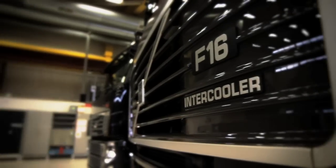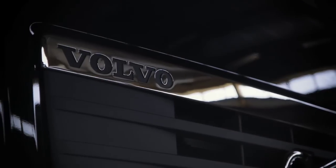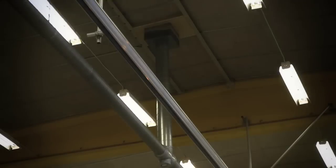The original big banger from Gothenburg, the F16 470. And alongside it, the world's most powerful series production tractor, the FH16 750.